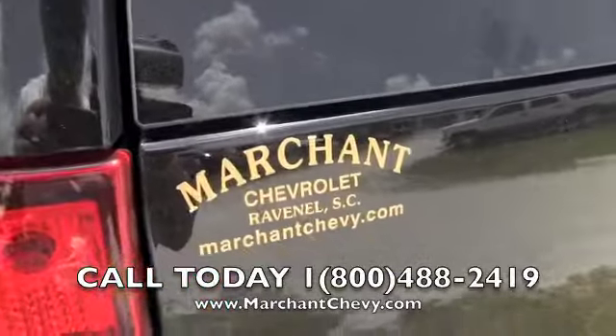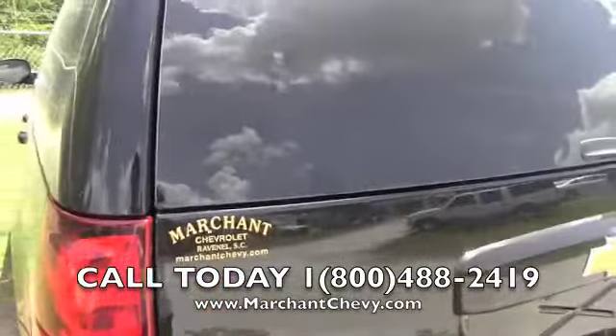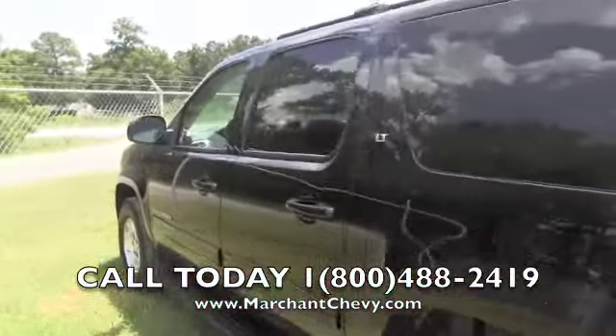Make sure you go to MarchantChevy.com for more information about this vehicle — more pictures, Carfax report, stuff like that.